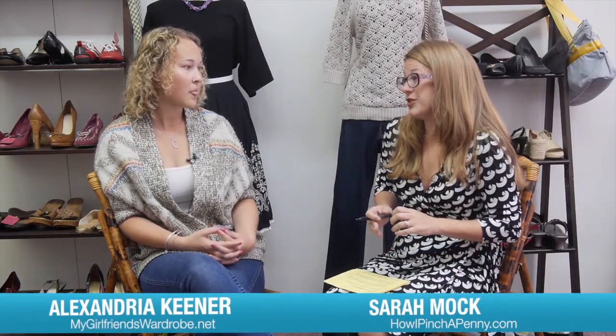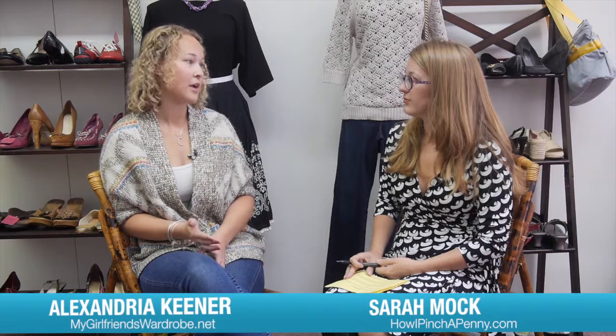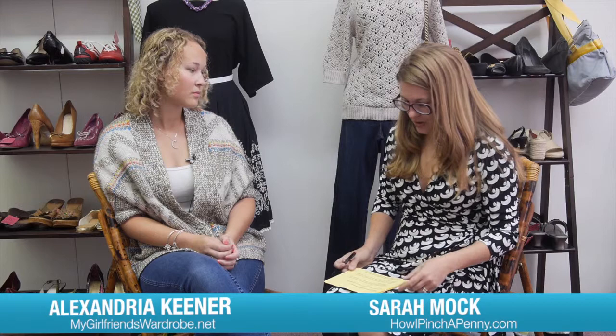Some consignment stores have different regulations — they may be stricter, like only the past six months. Some are really, really picky. Some want you to bring your stuff in on hangers, others want them folded. With us, we prefer them folded, but if you bring them in on hangers, we're not going to make you unhang them. So for someone wanting to consign, what could they do ahead of time to get the most money out of their piece? You said they're going to get 40% to 60% of whatever you decide to sell it for.